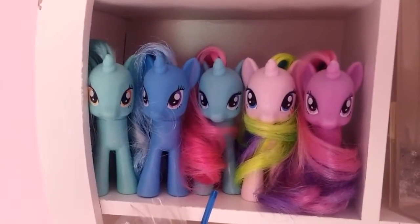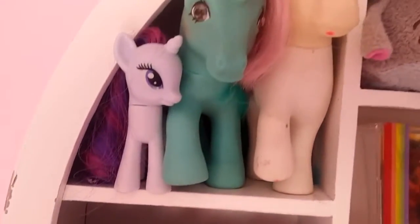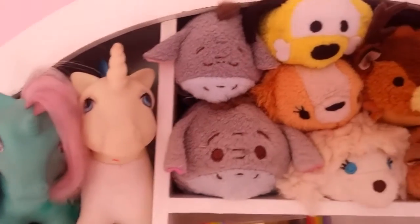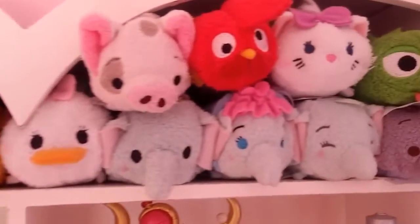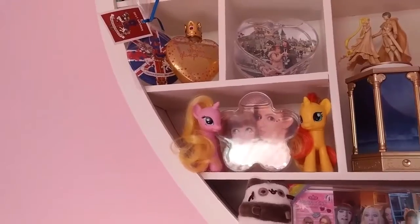We've got a whole bunch of my fourth gen unicorns in there, got Rarity up there, and then some first gen My Little Ponies. And we've got all of my Tsum Tsums all squished in the top of this heart here, and then some more unicorns. Moving on from the heart shelf.